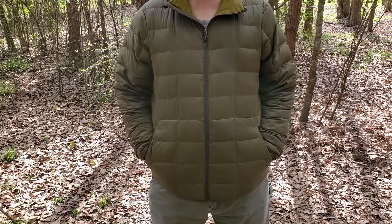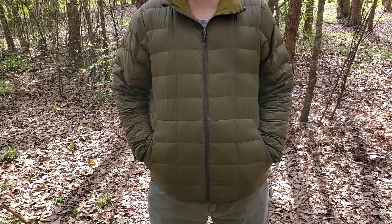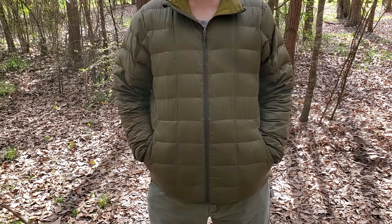Good afternoon guys, welcome to Survival Gear Alliance. Today we're taking a look at two pieces of crucial EDC that pretty much no guy leaves the house without, and that is your wallet and your keys.